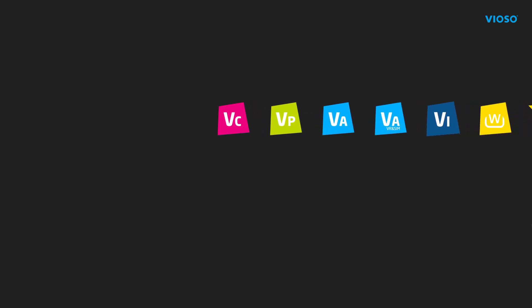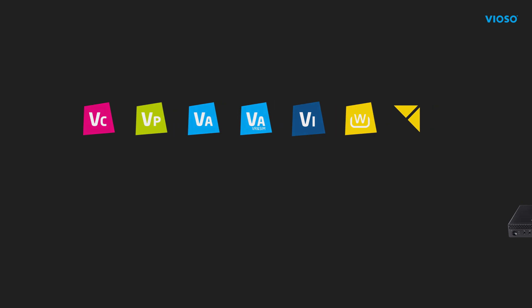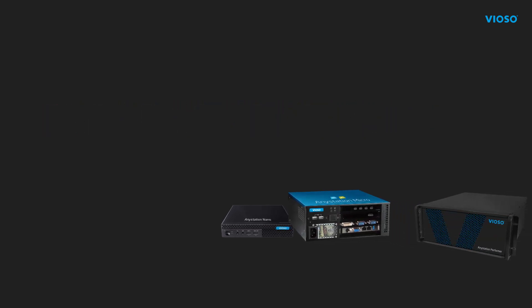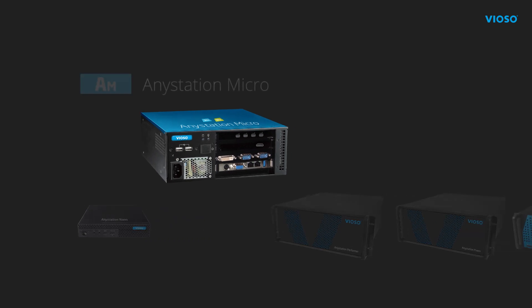Viozo is known for its high-end video projection solutions. But did you know that besides our patented camera calibration software, we also provide dedicated hardware solutions? Let us take a closer look at our AnyStation Micro.